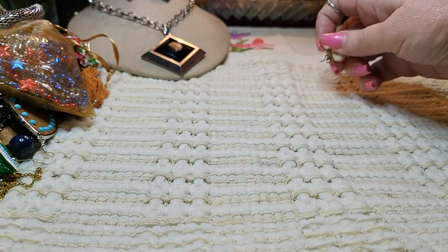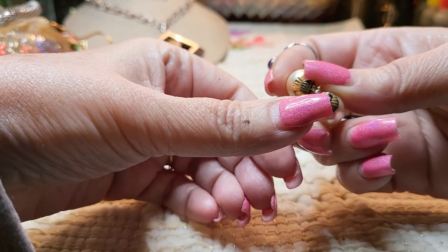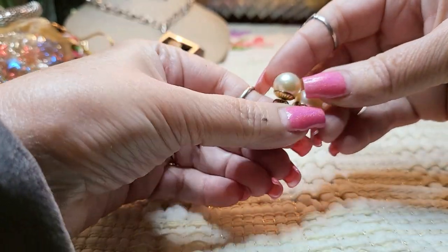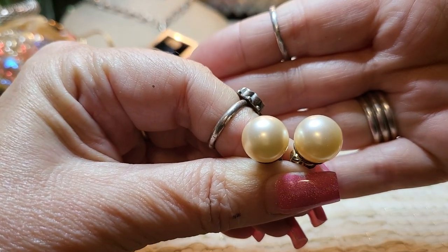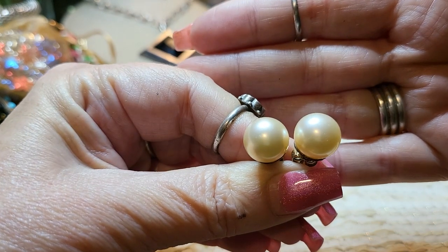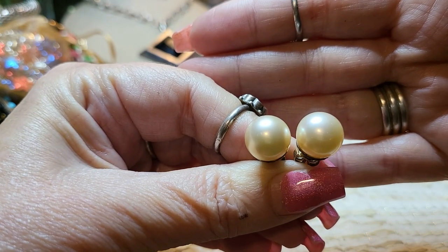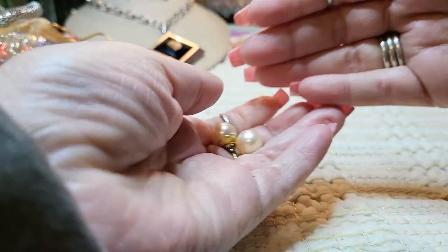And then these were sterling. Now, these aren't real pearls, but the backs are sterling and the posts are sterling. And they're beautiful. I don't know what brand they were, but they must have been a really good brand. Beautiful faux pearls — those were sterling.